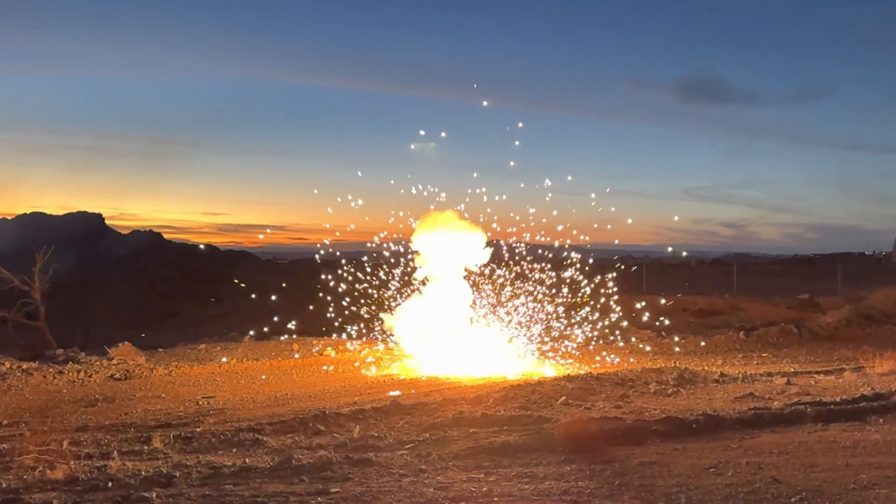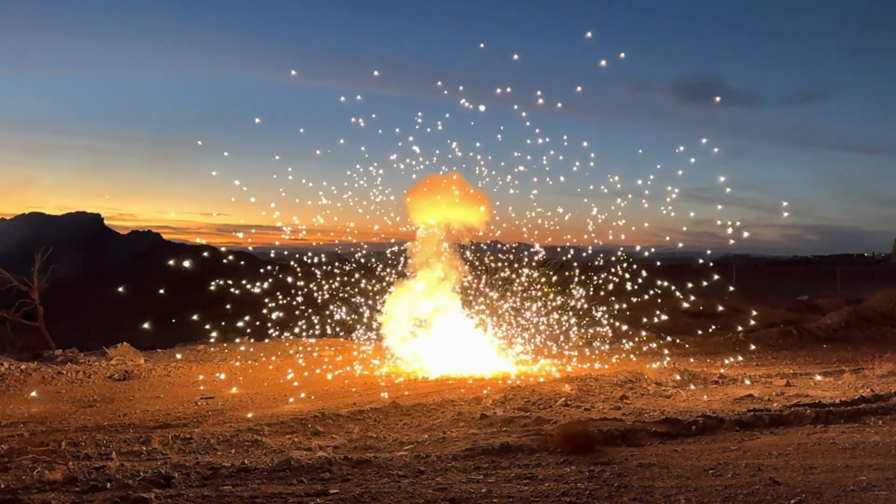Either way, they add another level to the complex and spectacular nature of fireworks. This is Mike from Pyro Innovations and I'll see you on the next one!